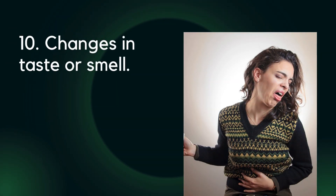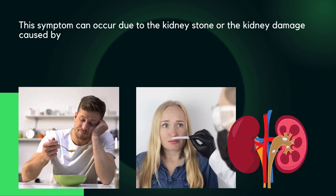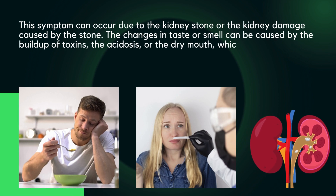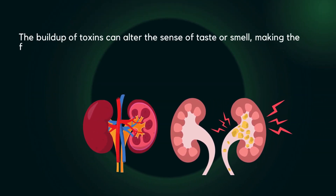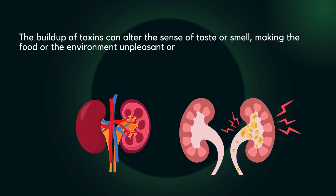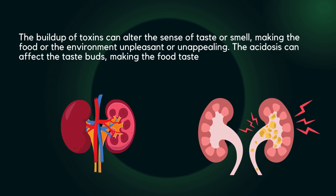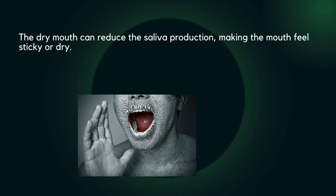Ten: changes in taste or smell. These can be caused by the buildup of toxins, acidosis, or dry mouth — effects of kidney disease. The buildup of toxins can alter the sense of taste or smell, making food or the environment unpleasant or unappealing. Acidosis can affect the taste buds, making food taste sour or metallic. Dry mouth can reduce saliva production, making the mouth feel sticky or dry.